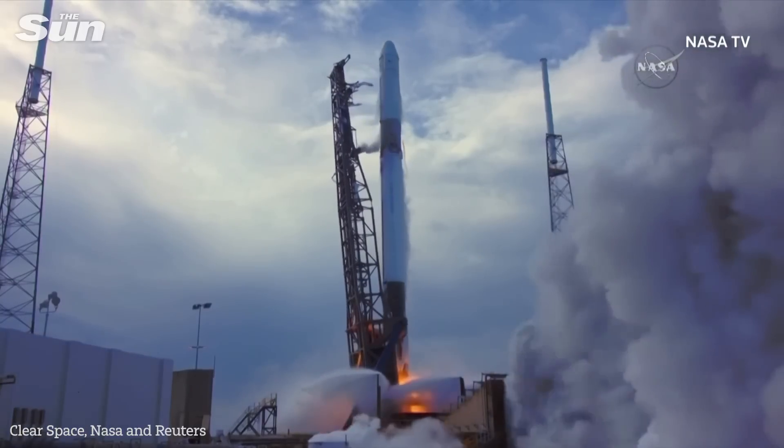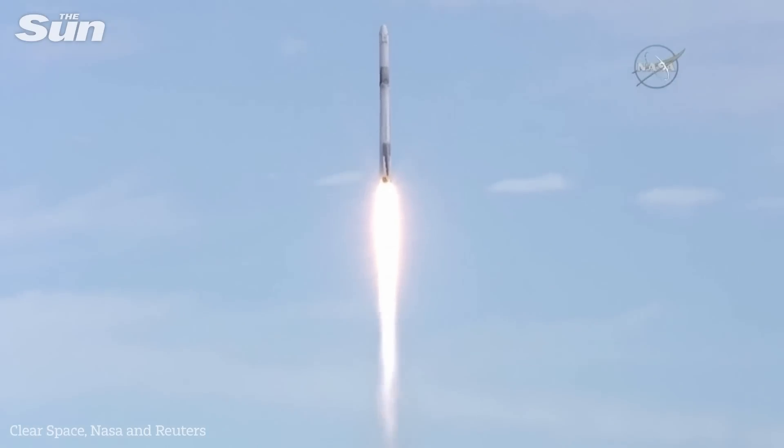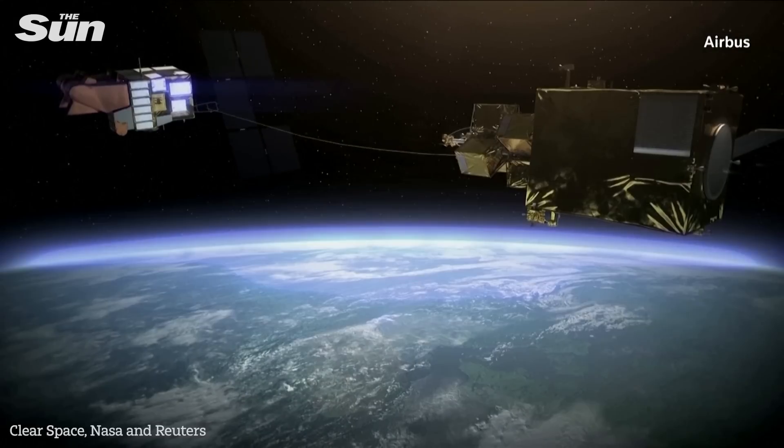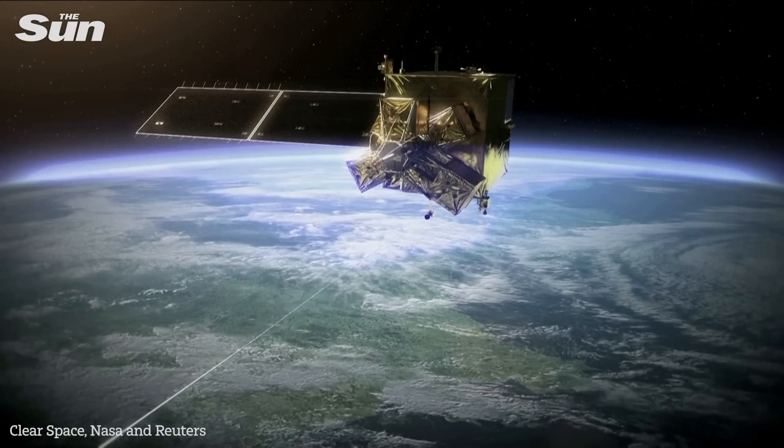Cleaning up debris is expected to be a huge growth area for what's been called in-orbit services. It's a new sector which is estimated to be worth more than $14 billion by 2030.